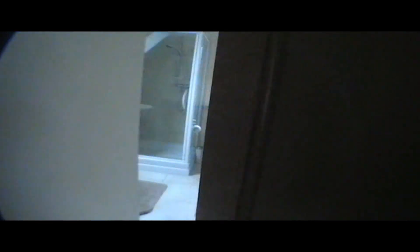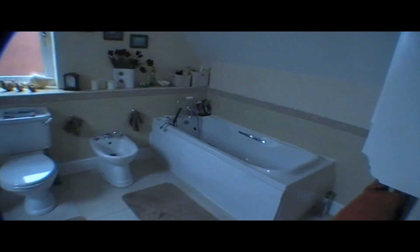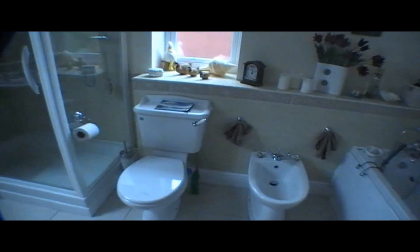Into the main bedroom's en suite bathroom. There's the bath, the bidet, the WC, and shower in the corner. And what I've done here is made a seat at the back of the shower so you can sit down and have a shower nicely. And then round a bit further the wash hand basin and the radiator there.